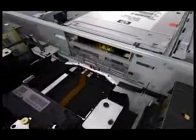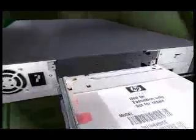Flexibility is the watchword of the MSL2024 tape library. Customers can choose between a library equipped with one HP LTO Ultrium 3 tape drive or up to two HP LTO Ultrium 2 half-height tape drives.